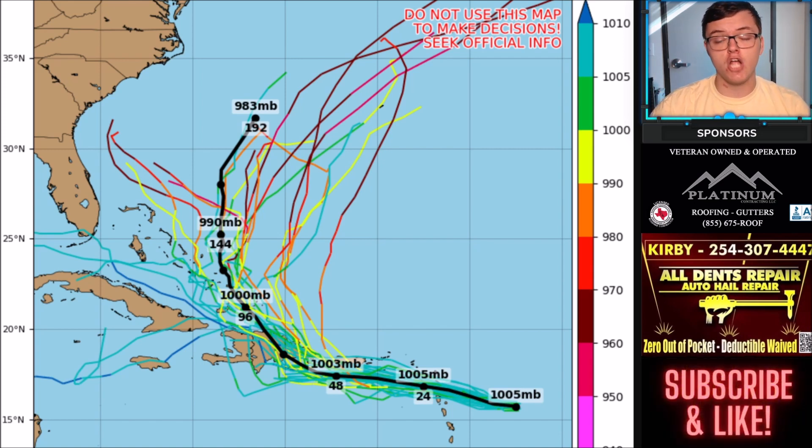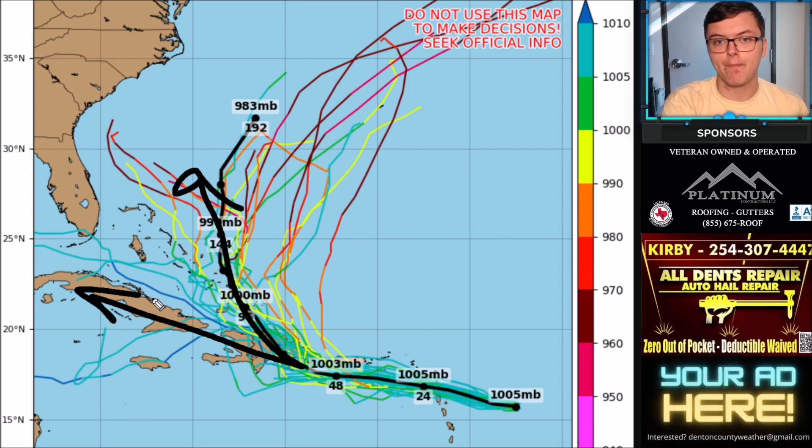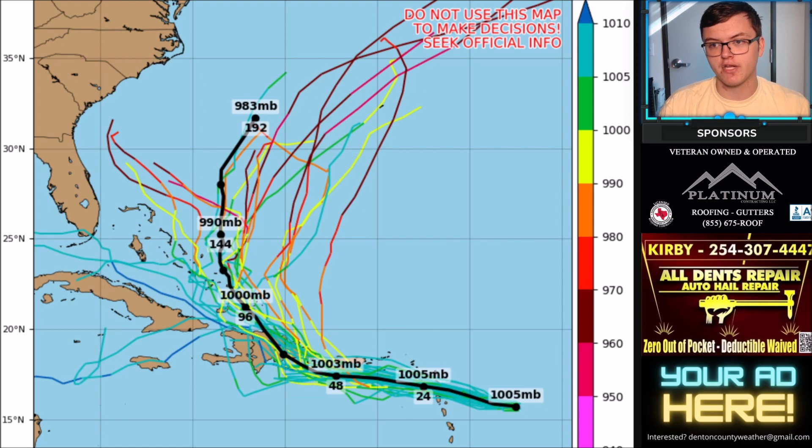Here's a look at the ensemble models showing a wide variety of tracks. If the storm goes north, it has a lot less land to interact with and also encounters less shear and less dry air, which would help it strengthen considerably more. If it goes west toward the Gulf of Mexico — as a couple of models suggest — it will struggle more initially, though it would likely rapidly strengthen in the Gulf. That western scenario is not my current forecast, but definitely something to watch closely.